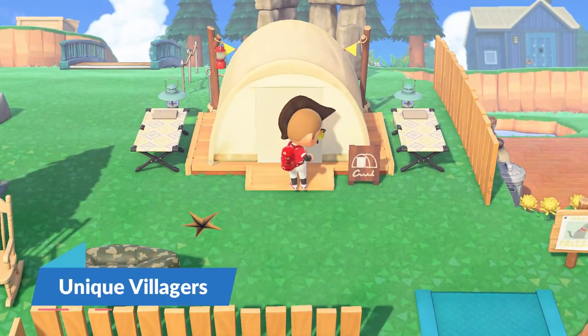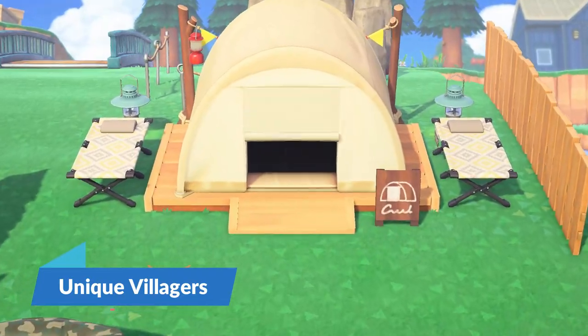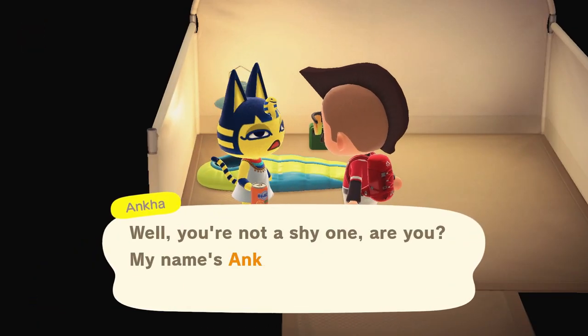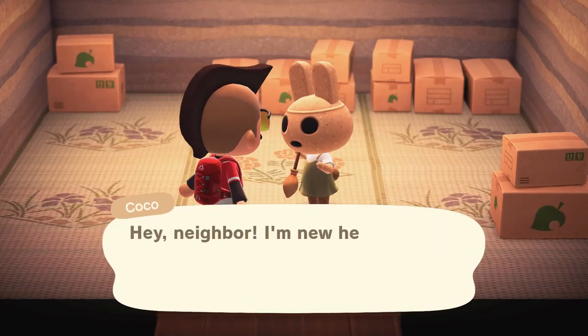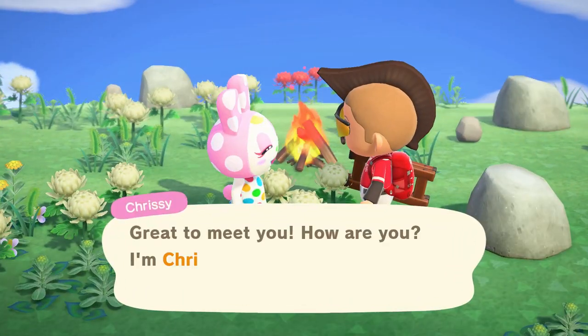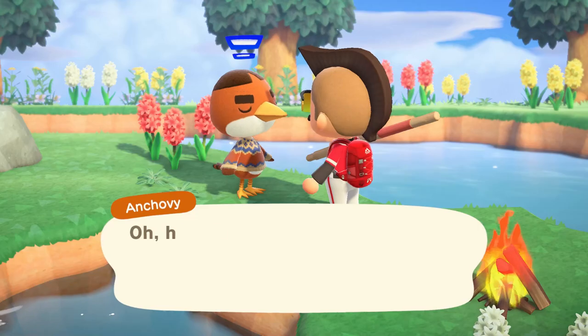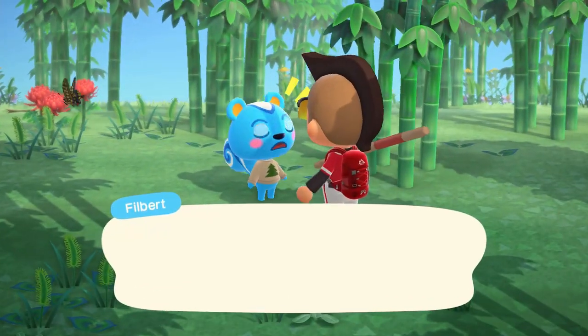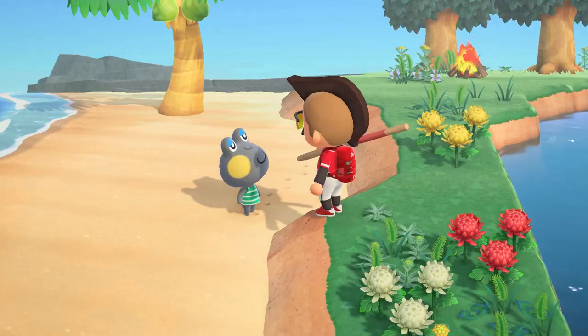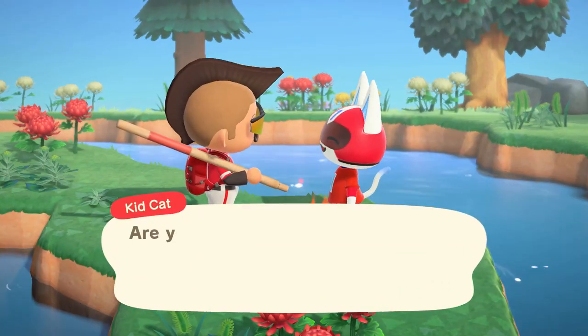Many Animal Crossing fans would agree that villager hunting is one of the more popular pastimes for the game series. Like many of the former Animal Crossing games, New Horizons provides a wide variety of villager species to choose from. As of June 2020, the game includes 391 villagers with a large variety of species and personality types. There's a favorite villager for everyone.